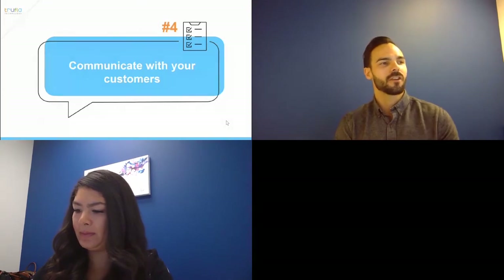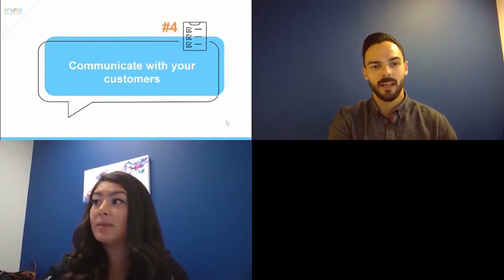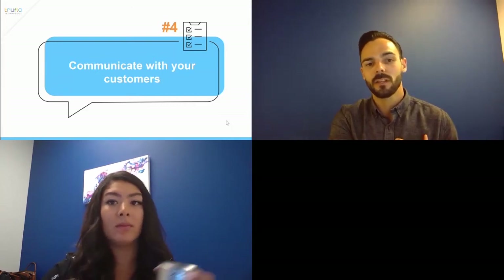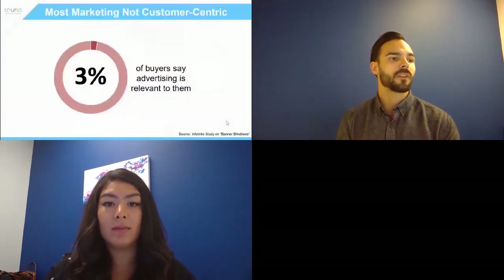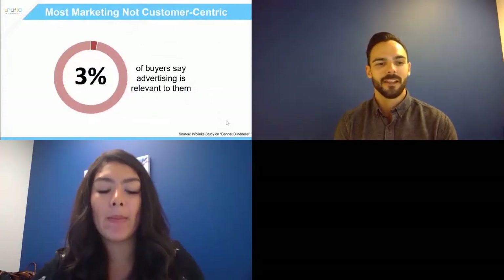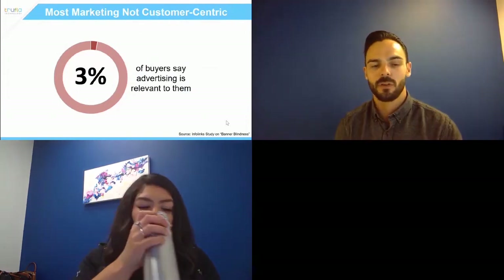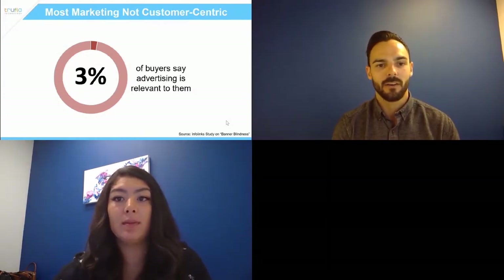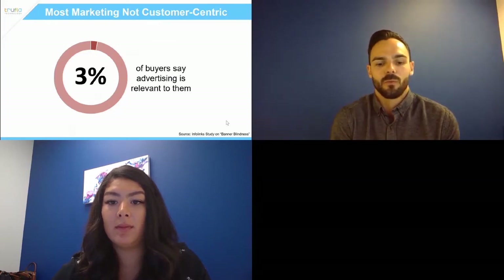I want to jump back over to communication with customers — the frequency, type, and amount of times you talk to your customers, and giving them the ability to communicate with you in the channel they want. Some stats: about 3% of buyers say advertising is irrelevant to them. And 93% of people say the marketing messages they get aren't relevant to them — therefore 90% say what they're getting is annoying.